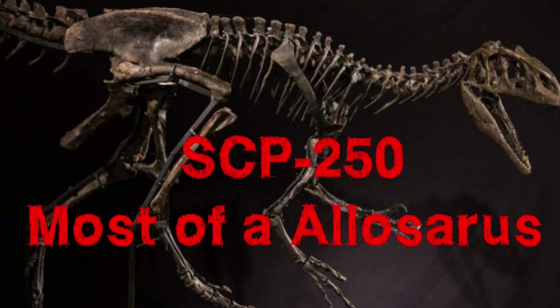Well everyone, that was SCP-250. I hope you enjoyed this episode of SCPs, and if you did, don't forget to leave a like, share, and subscribe. And as always, I will see you all next time!